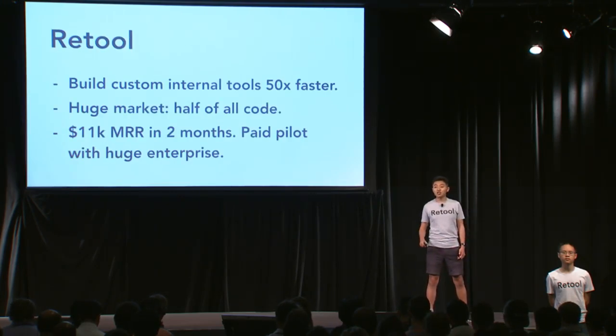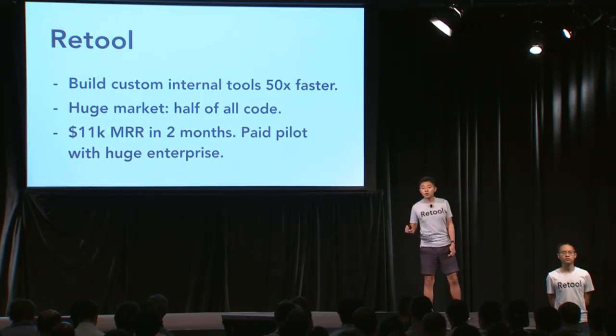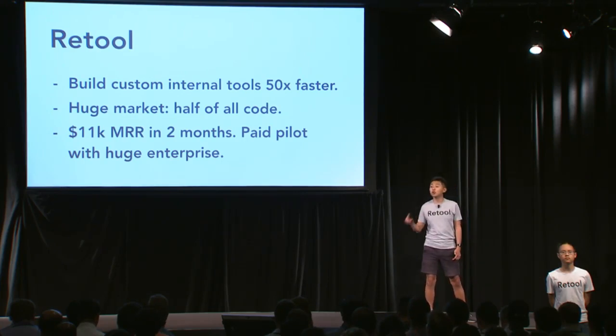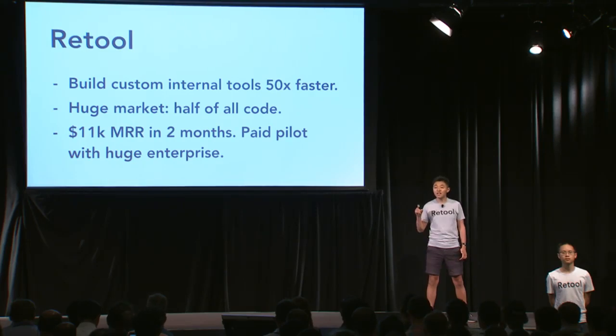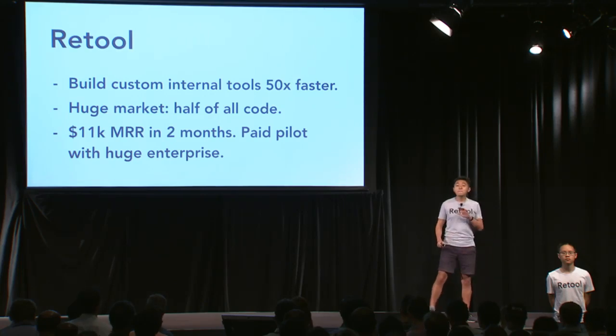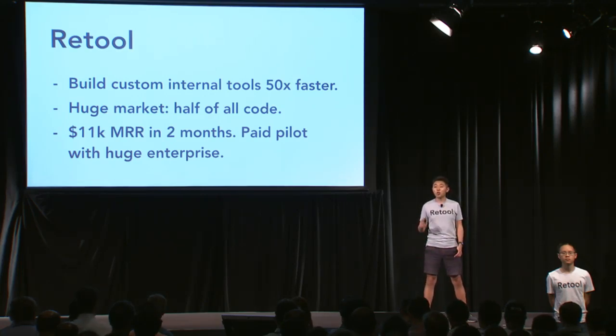To summarize, we're Retooled. We let you build custom internal tools much faster. The market is huge — every single company has these custom internal tools that they have to write from scratch today. We have 11K MRR in two months and a paid pilot with a huge enterprise. Many of your portfolio companies are wasting their time building internal tools right now. Give us a like, and let us help them.